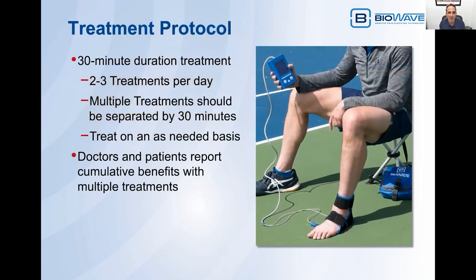The treatment protocol when using BioWrap is similar to our conventional electrodes. It's a 30-minute duration treatment. We recommend starting with two to three treatments per day. Multiple treatments can provide a cumulative benefit, and the best way to do that is to separate each treatment by about 30 minutes — do a 30-minute treatment, wait 30 minutes, then do another 30-minute treatment for the greatest cumulative benefits. There's no limit to the number of treatments you can do. Patients can treat on an as-needed basis, but eventually most patients need only one or two treatments a day to completely manage their pain.